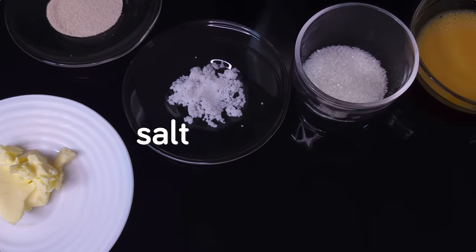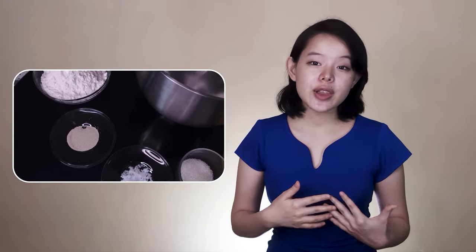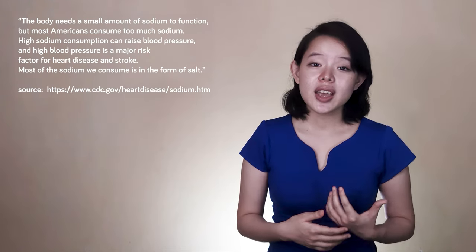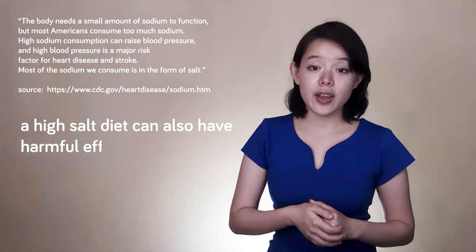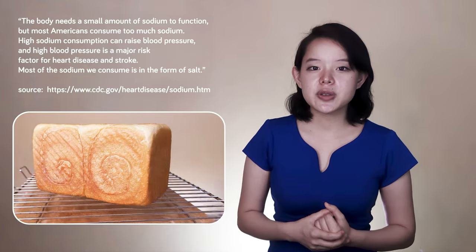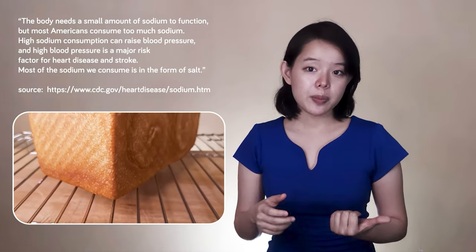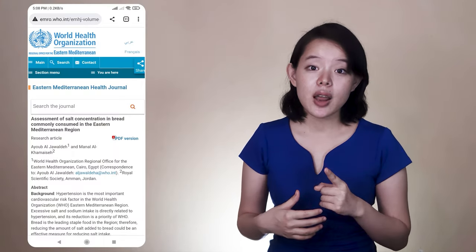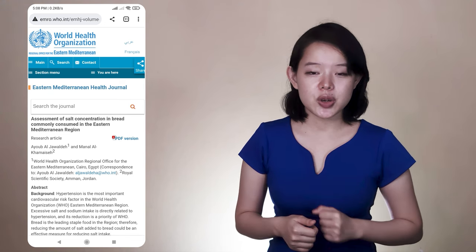With these guidelines in place, we can move on to the other ingredients. Let's start with the salt. Salt flavors the bread both by adding its own flavor and by enhancing other ingredients. Salt is fantastic, but only when used in the right amounts. Too much salt doesn't only interfere with the yeast and make bread too salty — a high-salt diet can also have harmful effects on our health. For this milk bread, we want it to contain no more than 1% salt, as recommended by a paper published on the World Health Organization's official website.